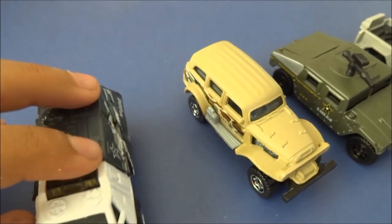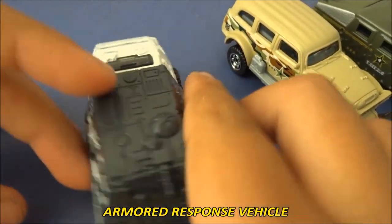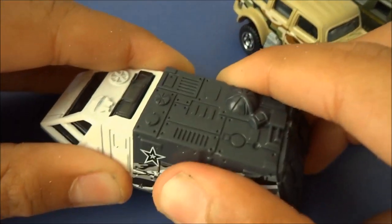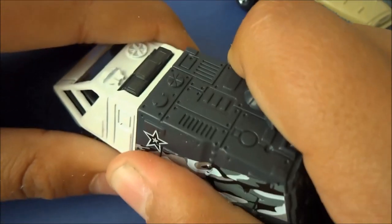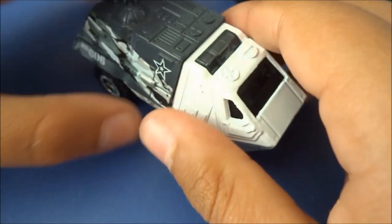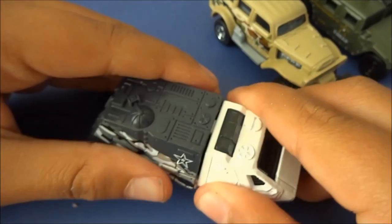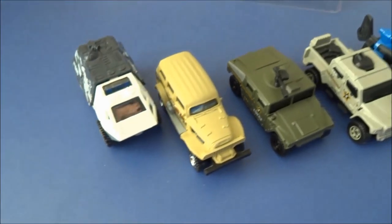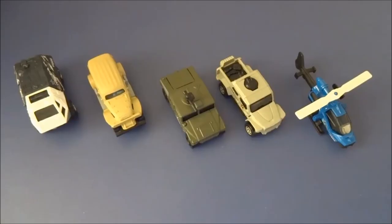Last but definitely not least, an Armoured Response Vehicle. On Ray Screw's video he said that this bat can slide off — if I can get it to slide off. So that's my 5-pack.